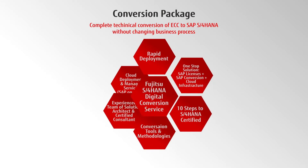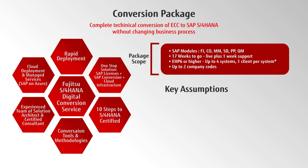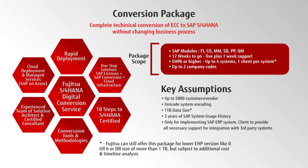The standard package GoLive has a 17-week timeline with one-week live support and includes the modules on the screen. This will support SAP ECC6, EHP6 or higher with up to four systems, one client per system, and two company codes.